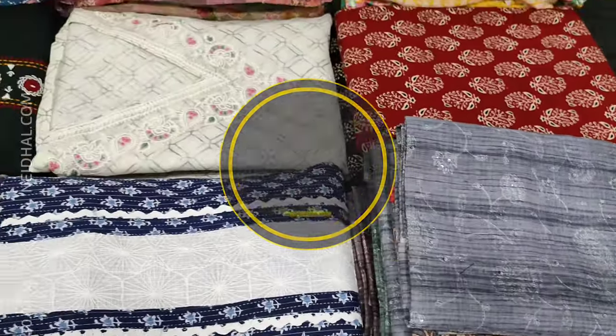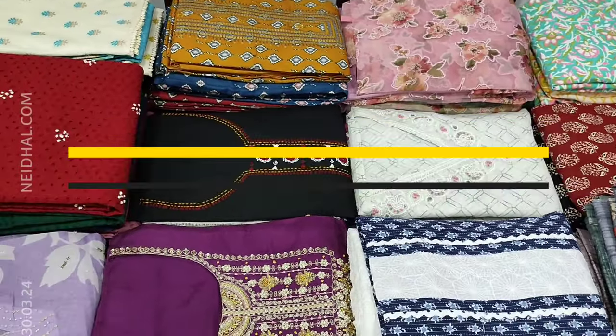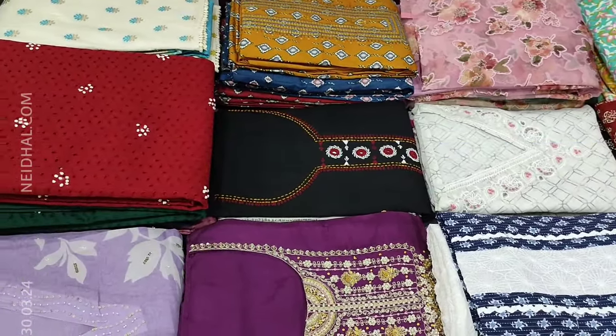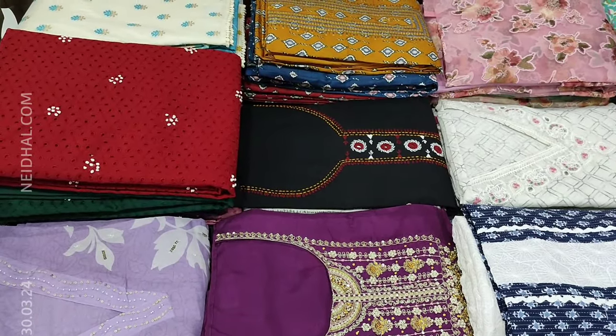All these products will be available on our website nehdel.com from 12 noon onwards. You can place your order directly from our website or through WhatsApp. Viewers, kindly note there will be slight variation in color due to the lighting used for videography, hence we request you to consider the picture posted on our website for reference.